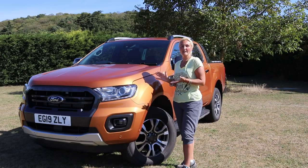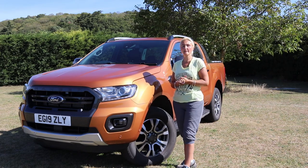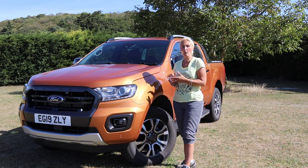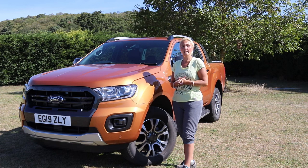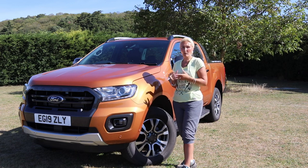So here we have it, the Ford Ranger Wildtrak. This is the pickup that most people requested we reviewed, and we've managed to obtain one, so thank you very much to Ford. Let's have a look at some facts and figures — what are we getting for the money? This model has the two-litre bi-turbo engine and it's going to deliver 213 brake horsepower, which is quite a lot of power.